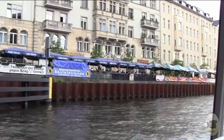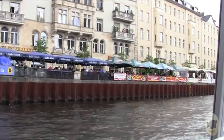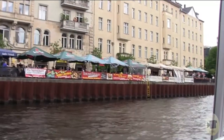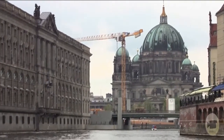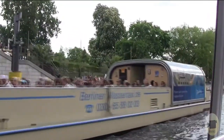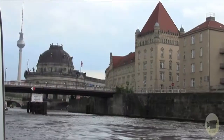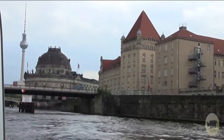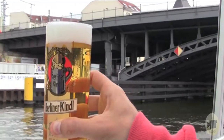A boat trip is a good way to discover Berlin. The cruise takes you through the eastern and western parts of Berlin, enjoying the historic buildings, Museum Island, and the Old Nikolaiviertel in the East. In the western part, you will see the new government district with the Reichstag and the newly built Central Railway Station. On the journey, you will hear interesting facts about the ancient and modern history of Berlin. Did you know that Berlin has more bridges than Venice?